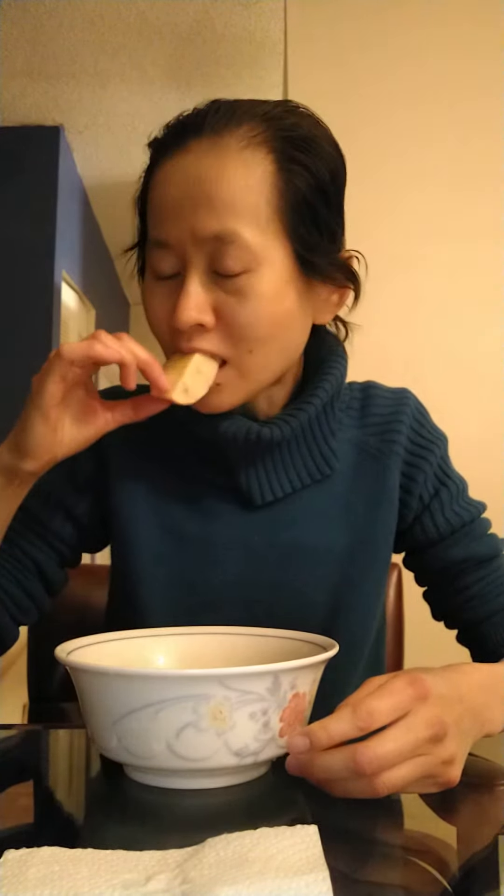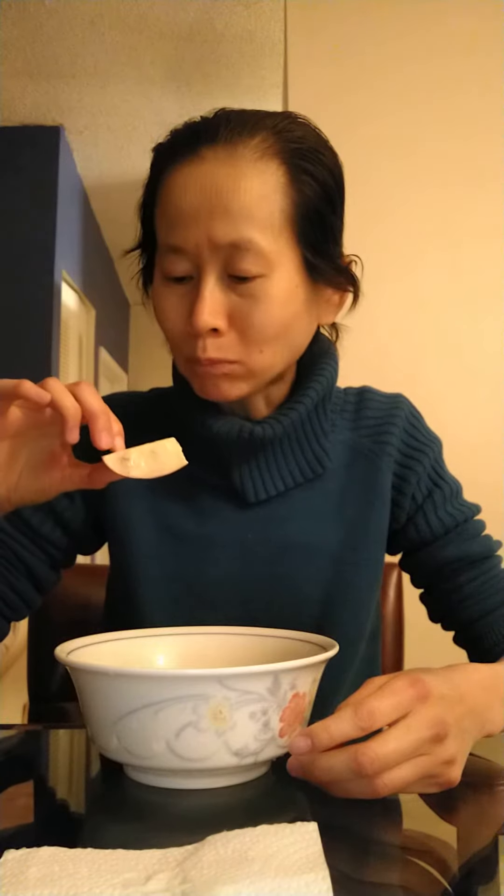I'm having overnight oats today. This is a pink lady apple — actually, this is a gala apple, an organic gala apple. I already finished the pink lady apples. The overnight oats is underneath the apples.